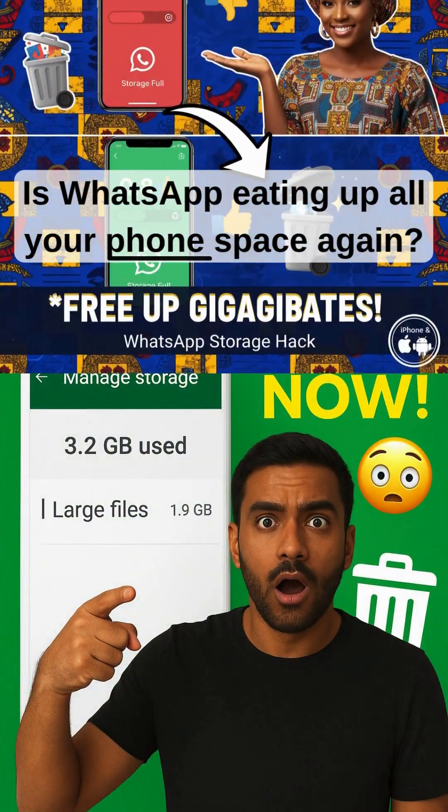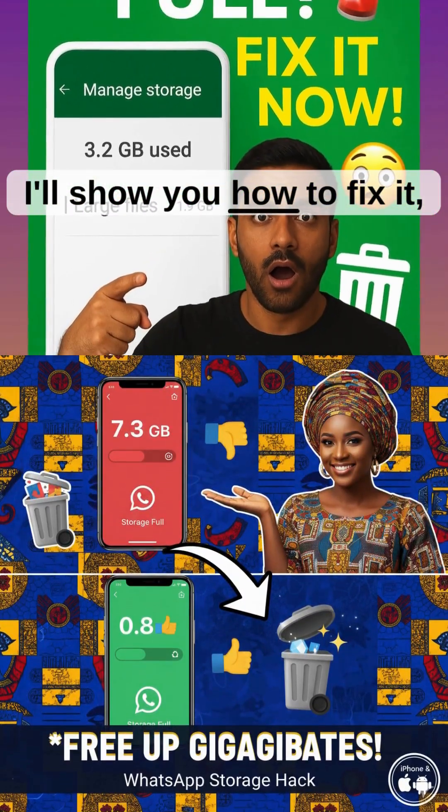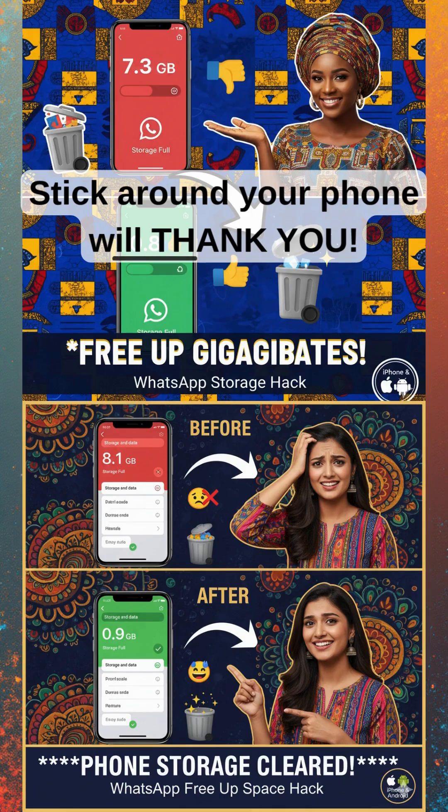Is WhatsApp eating all your phone space again? Don't panic. I'll show you how to fix it in less than three minutes. Stick around. Your phone will thank you.